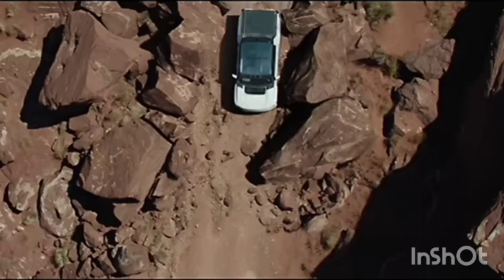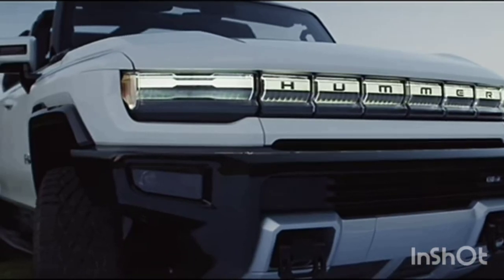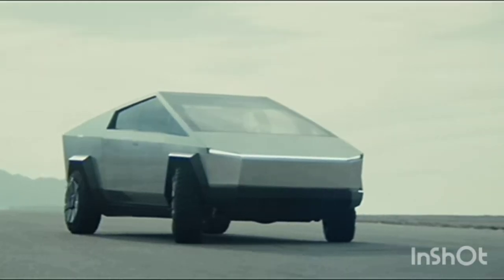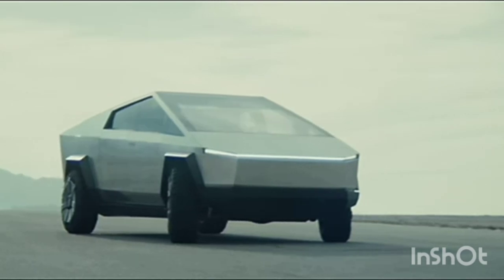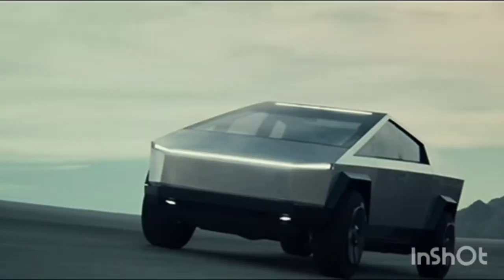Overall, I think the Hummer wins this one. It has so many features and new gimmicks that I think make it the king of the electric truck market, at least for now. Tesla really keeps their things secret so we might not know all that it can do, but for now it looks like the Hummer might be the better truck.